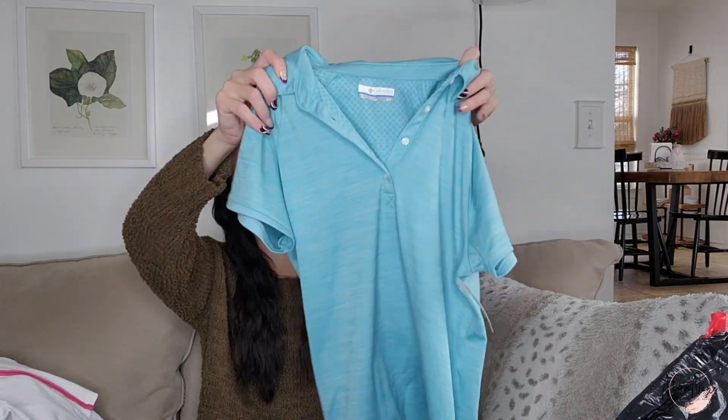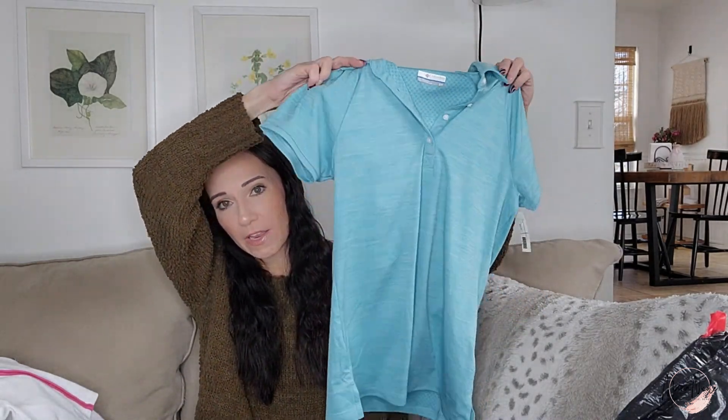Here's one I could have probably left behind — it's just pretty basic, and I did leave a lot of Columbia basics behind. But I liked this one — a size small Columbia pullover for women. I can probably get $10 to $15 on eBay for that.